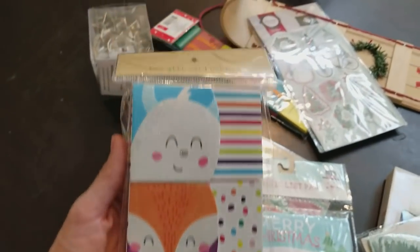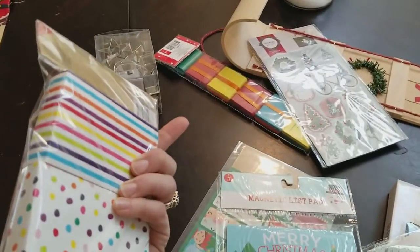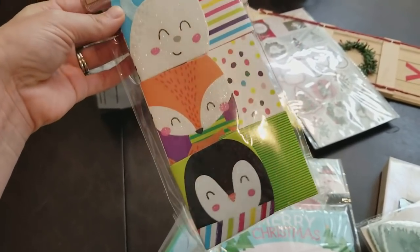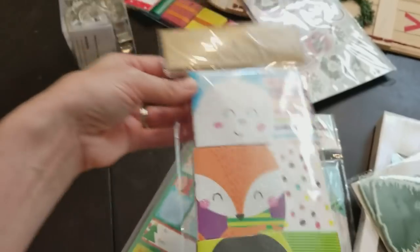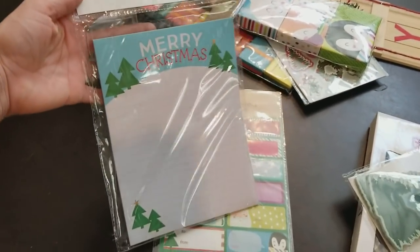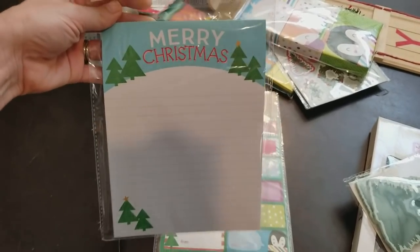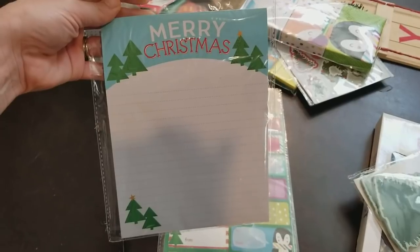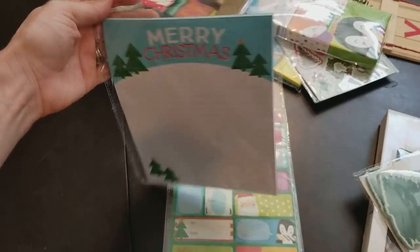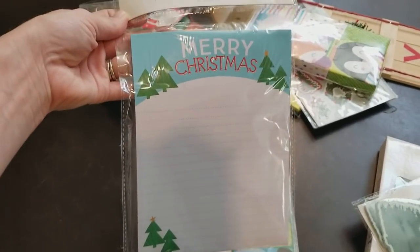I just got this 3-pack of box gift card holders. They were $1. I usually end up giving gift cards to a couple people and I never have anything cute to put them in, so I thought I'd pick those up so they're ready to go. This was $1 as well — this is a magnetic list pad. A lot of times my grocery lists get a little longer during Christmas time, so I thought this was perfect. It's a little bit bigger, I could write a note on it, and it has the big magnet in the back.